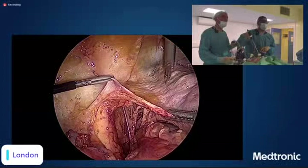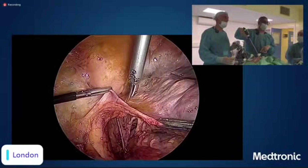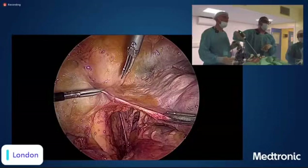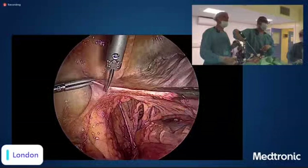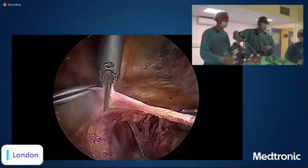For the paravesical space: the posterior lateral space is here and this is the bladder — the area around the bladder is called the paravesical area. The door to the paravesical area is the round ligament. We opened around the IP ligament on the other side; here the door is around the round ligament. For a hysterectomy we cut between two-thirds and one-third of the round ligament, giving direct access to the anterior leaflet of the broad ligament.